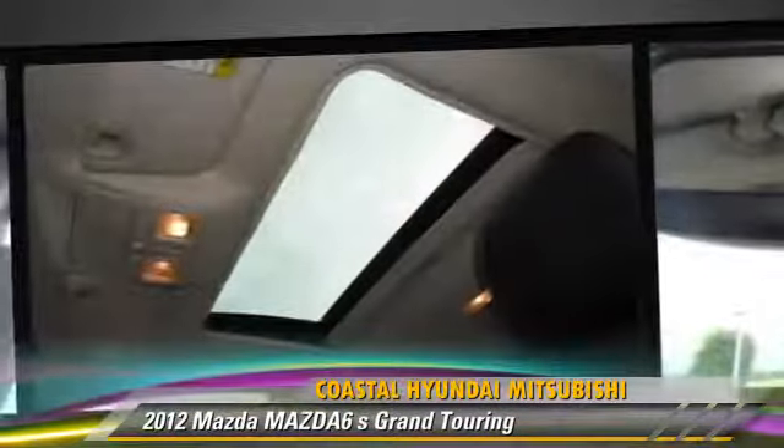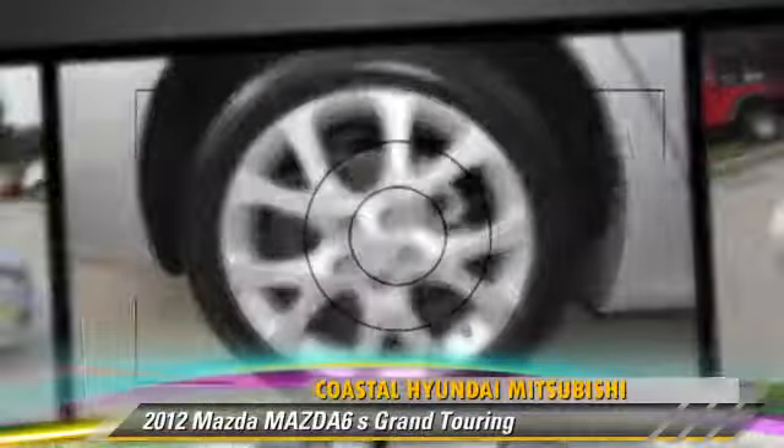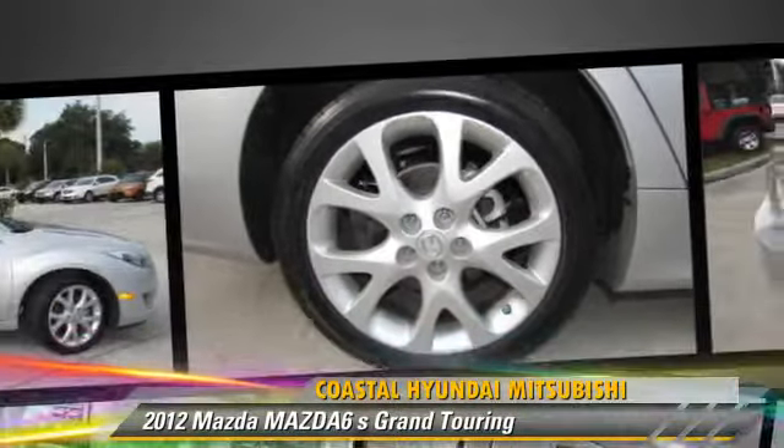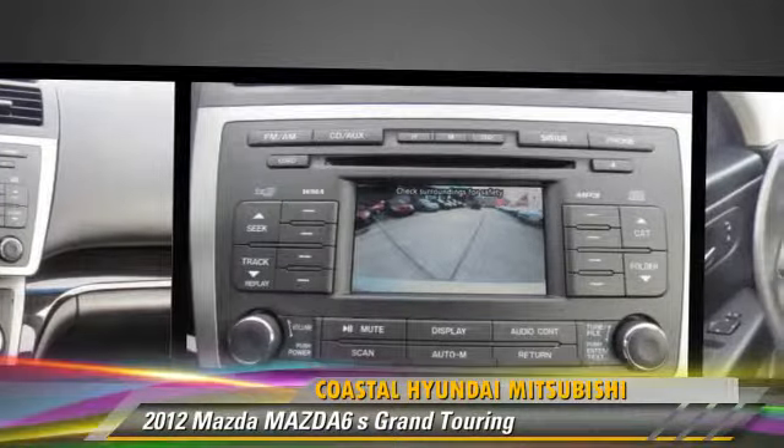This Mazda features front-wheel drive, side airbags, and powered door locks. Safety features include fog lights, traction control, and ABS. Comfort and convenience features include a multi-disc CD player, leather seats, and satellite radio.